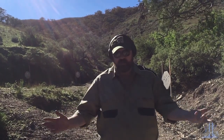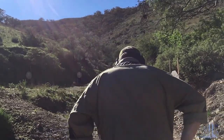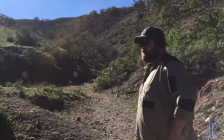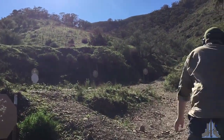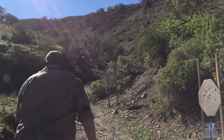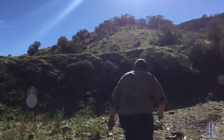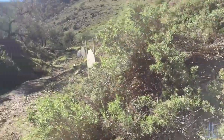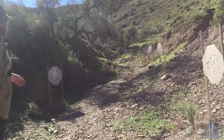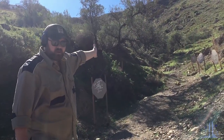All right, so this is our stage two, Snack Gully run. Start off handgun, holster by sides, and then you go up the hill. You have targets to your left, to your right, all the way up here, going from side to side, culminating all the way up the hill. And there's one single target just around the corner there, out of sight.